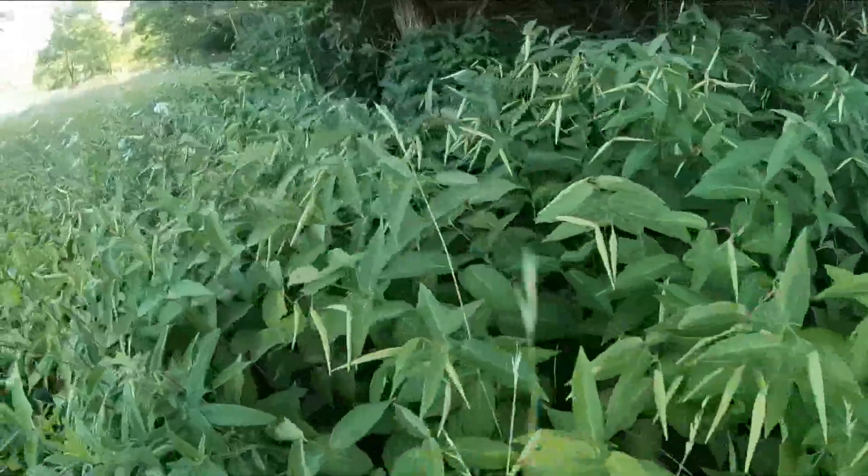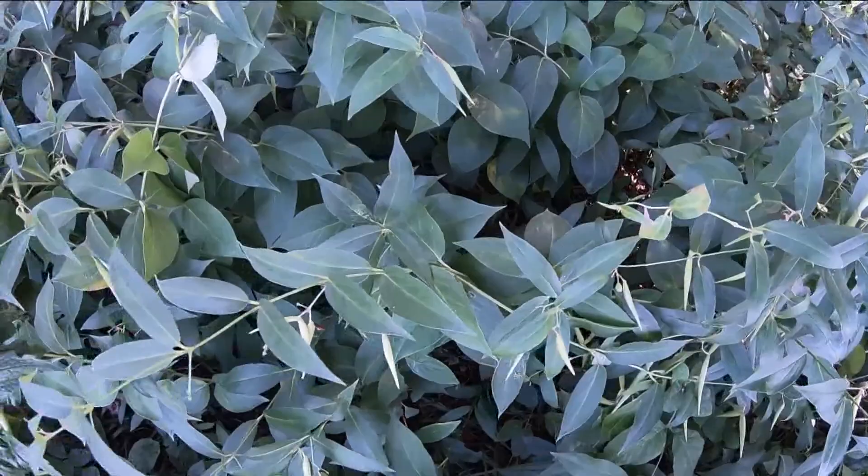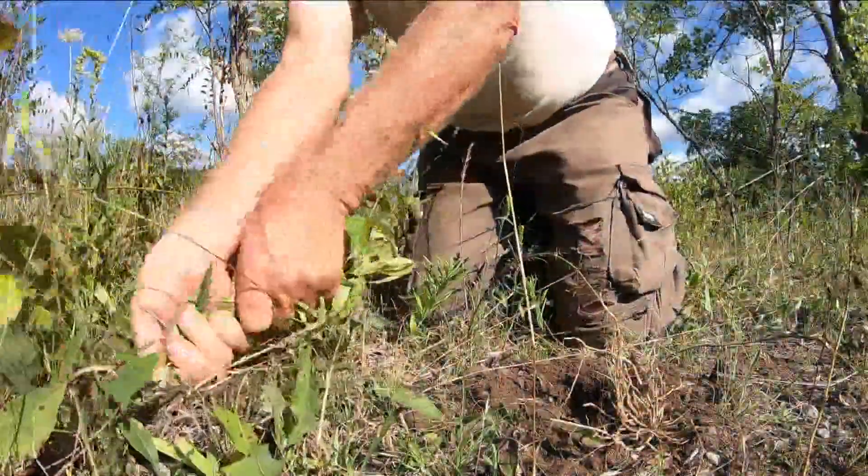Swallowwort can also make the surrounding soil toxic to native plants, inhibiting their growth, and is very difficult to remove.